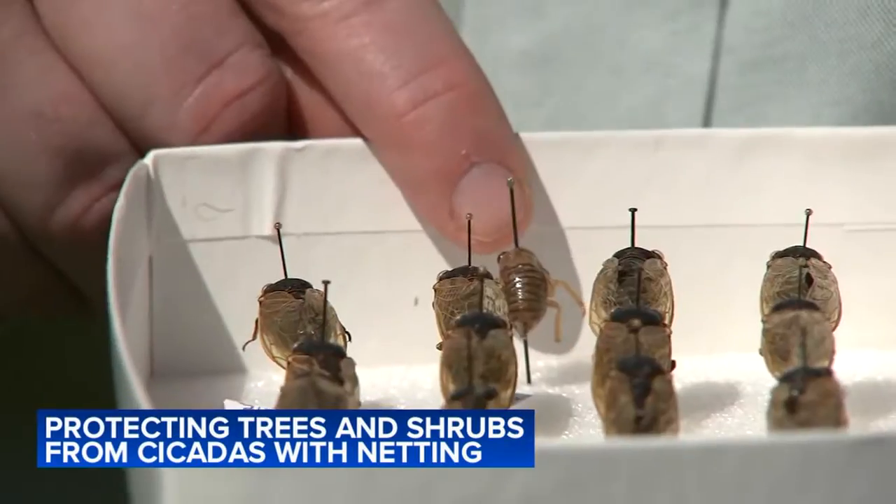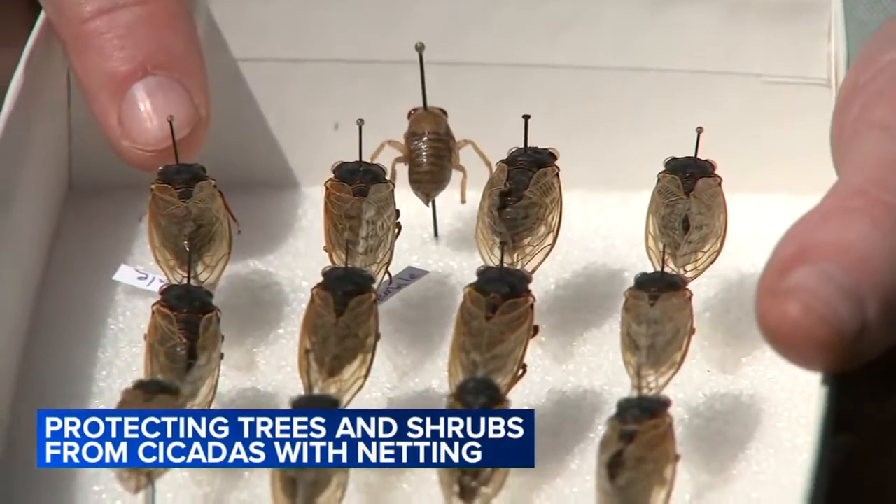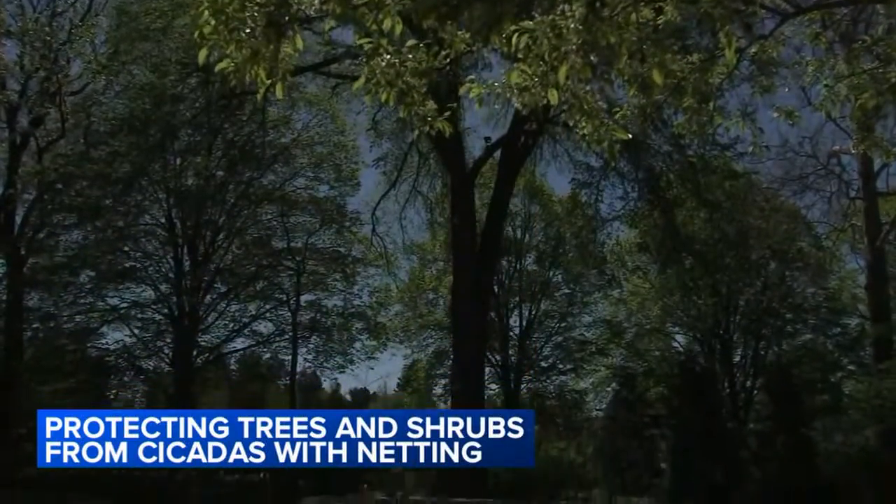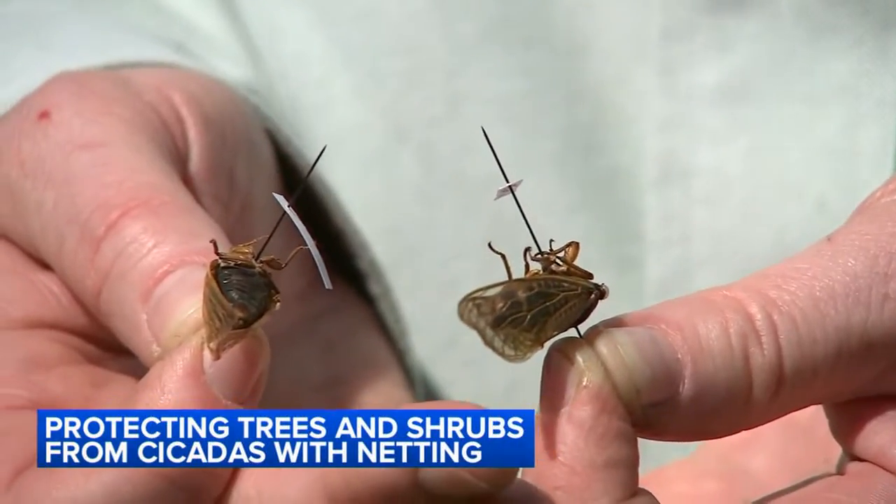In a few days, they will shed their exoskeleton or outer skin, then they'll be free to mate. That's when the legendary sound begins — it's a familiar story: the males trying to get the attention of the females. 10 to 15 days after they emerge, they will start mating and laying their eggs, so you'll start hearing the noise in probably the next week or two.